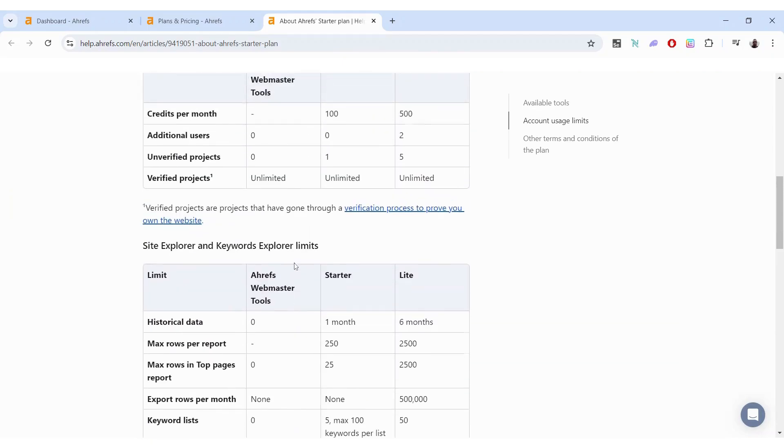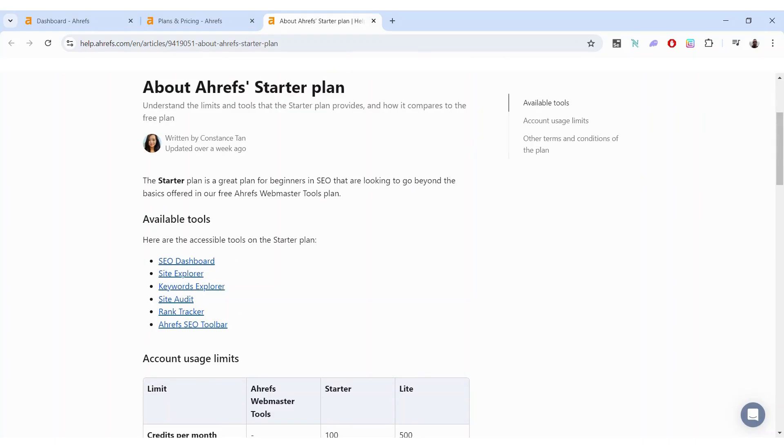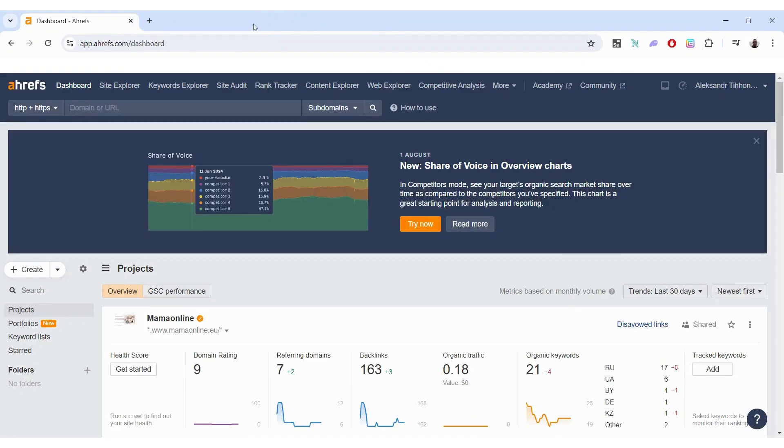The description page doesn't really tell me exactly what I will have and what I will not have. It does list the available tools, but I was still not quite sure what I'm getting after I pay for it. So I figured making a video and showing exactly what it is might be quite helpful, which is probably why you're here.